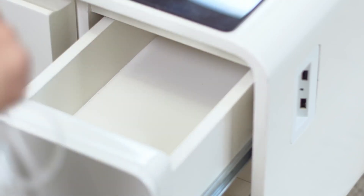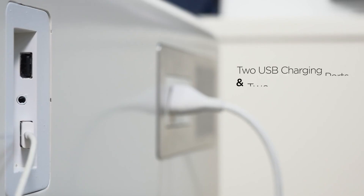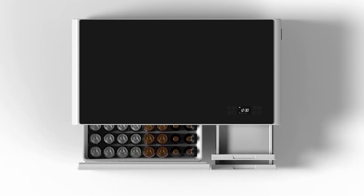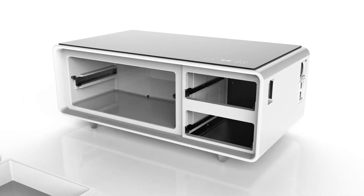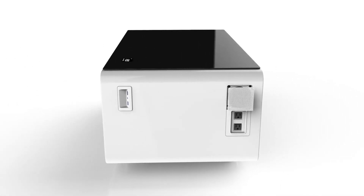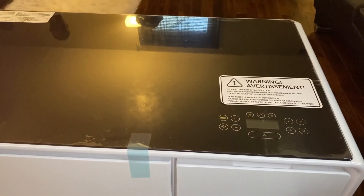It also serves as a practical charging station with USB ports and outlets, allowing you to charge your devices while keeping your space organized. The built-in refrigerator drawer keeps drinks cool, and two additional drawers provide ample storage for remotes, video game controllers, and cords. Overall, this coffee table is the perfect addition to any gathering.